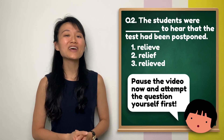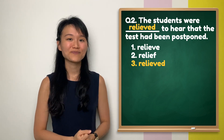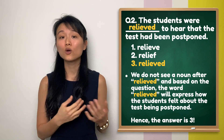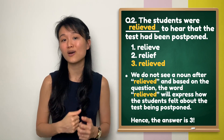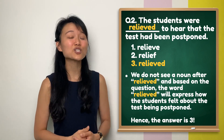Question 2: the answer is number 3 — 'relieved'. Notice how we do not see a noun after 'relieved'. Based on the question, the word 'relieved' here is used to express how the students felt about the test being postponed. Therefore, the answer is number 3 — the adjective 'relieved'.